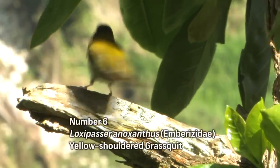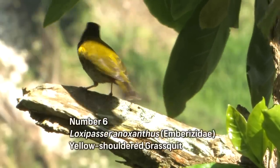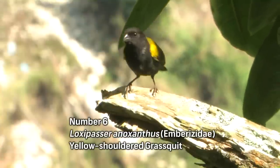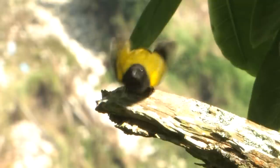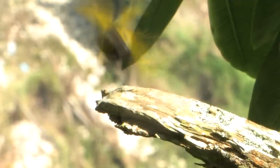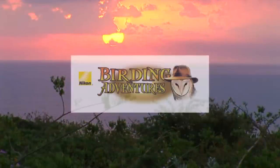When the sun hits that shoulder patch — bright yellow — what a stunning bird. Yellow-shouldered Grassquit right here on the north coast of Jamaica. Awesome! Stay tuned as we count our way down to number one.